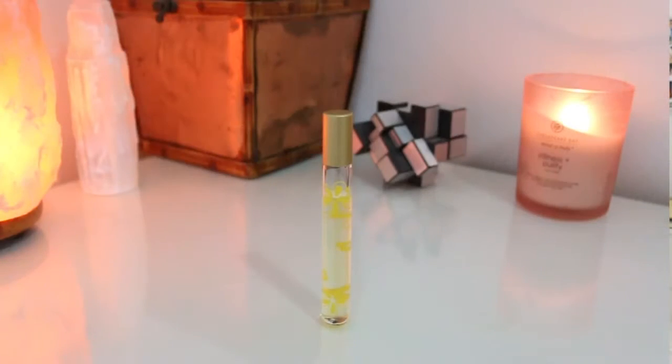Next one up is also by Pacifica. As you can see, they come in glass bottles, so just be careful because if you drop it, then bye-bye. This one is Malibu Lemon Blossom, and unfortunately it seems like they discontinued this scent. I was checking their main website and I saw comments where people were asking to bring this one back.